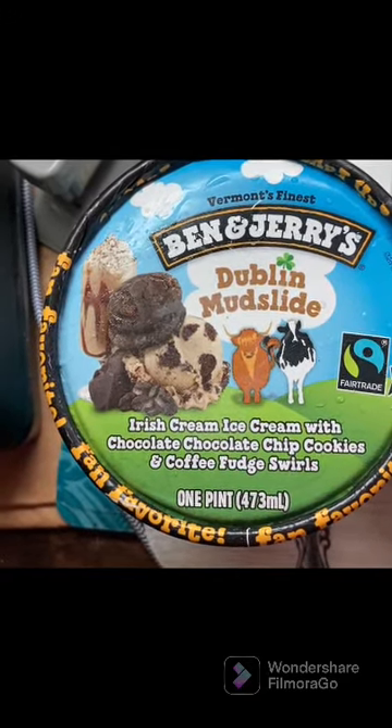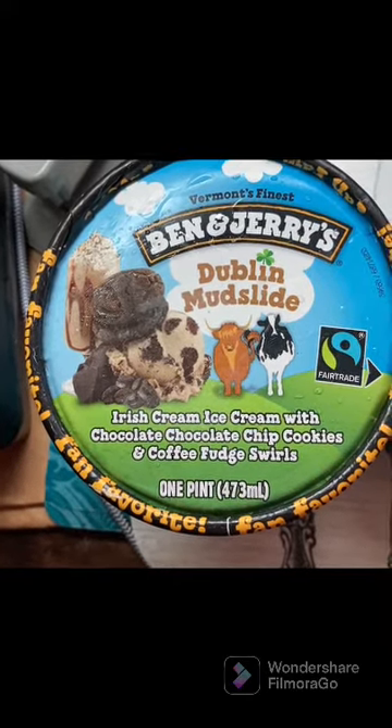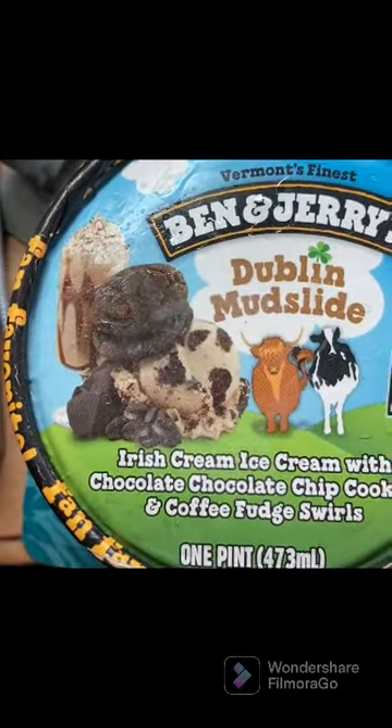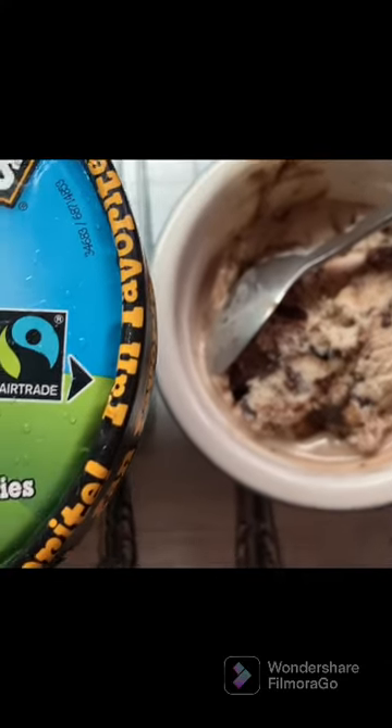It's an ice cream with chocolate chocolate chip cookies and coffee fudge swirls. I didn't realize there's coffee in it. It is considered a fan favorite, as you can see on the lettering on the sides. This is what it looks like in the picture, and this is what it looks like outside of the container.